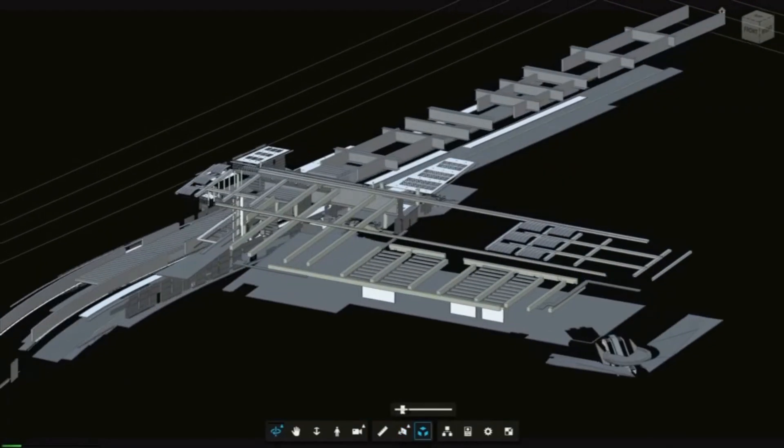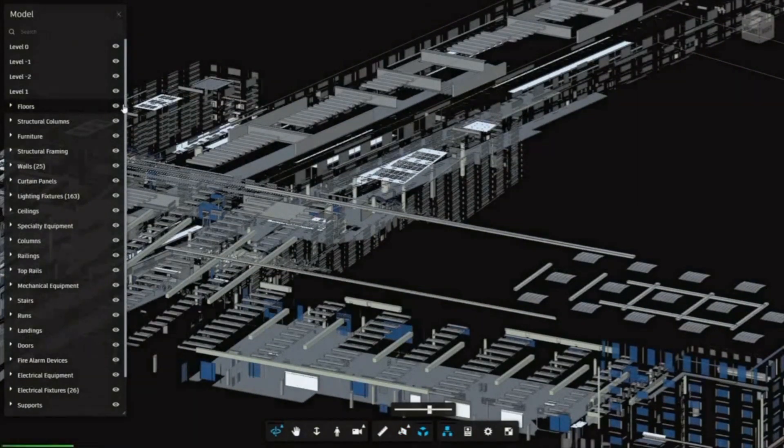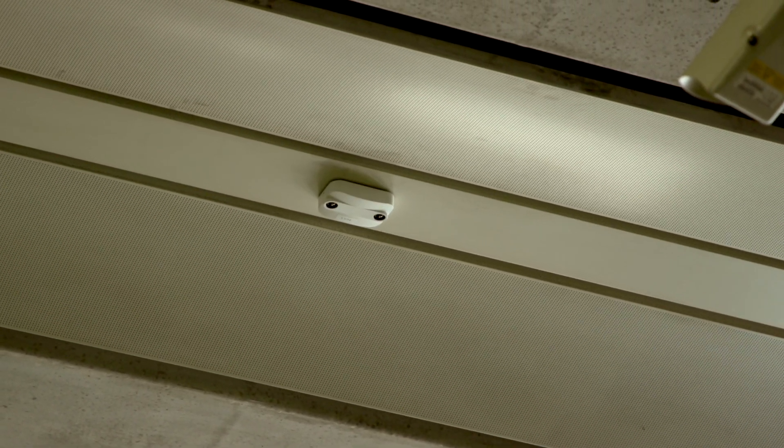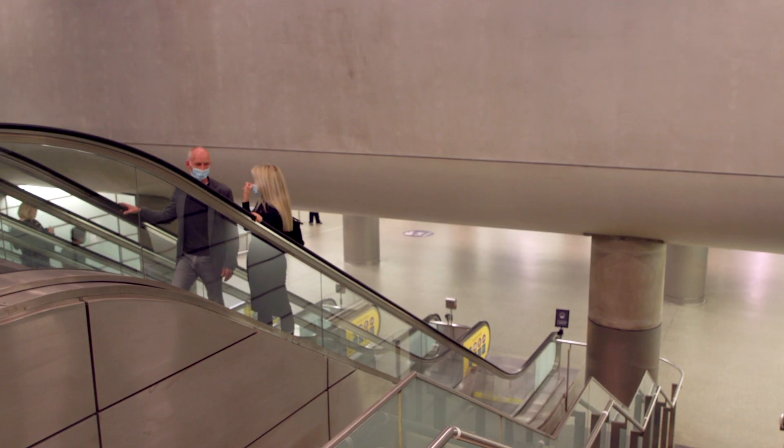30 bespoke cameras equipped with 3D sensors are dotted around the station, with another 20 on the way. Flat against the surface of the ceiling, they are separate from the current CCTV system.